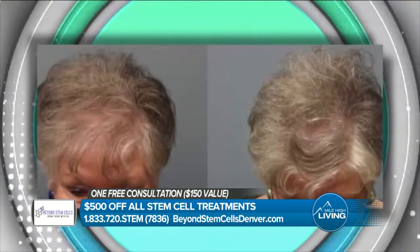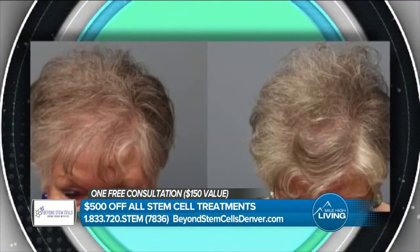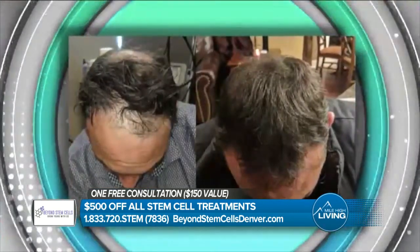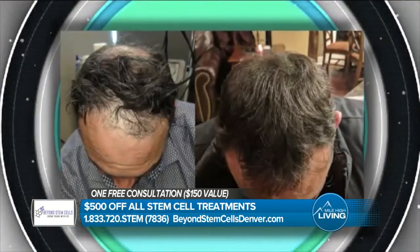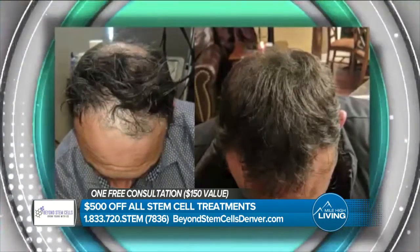Let's take a look at some really great pictures. Explain the results we're seeing after treatment. What you're usually seeing is a gradual thickening of the hair and an extension. Even though we inject in certain areas, it tends to flow underneath the scalp, so you get wider areas than what you think you're treating to begin with.